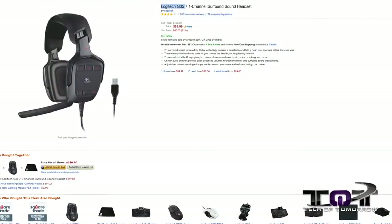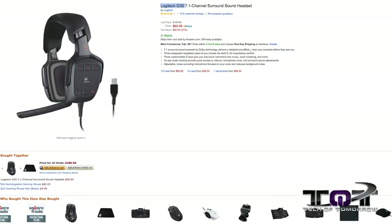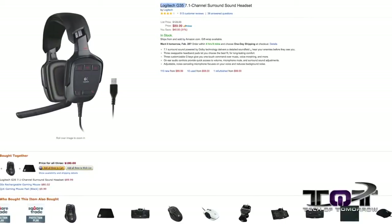Next up, the Logitech G35 7.1 gaming headset. This mama jama features three swappable headphone pads, customizable keys on your audio controls, and an adjustable noise-canceling microphone. Normally $129, it's on sale right now for $89 — a $40 savings. I don't know about you guys, but $40 is a couple of meals.